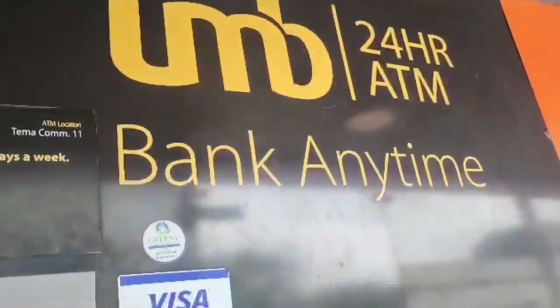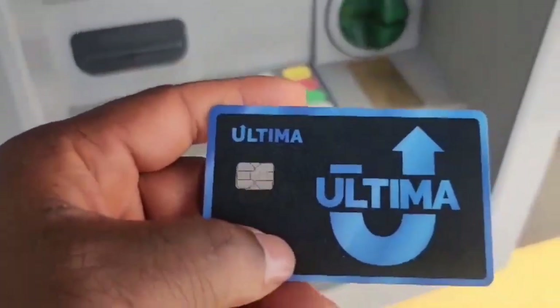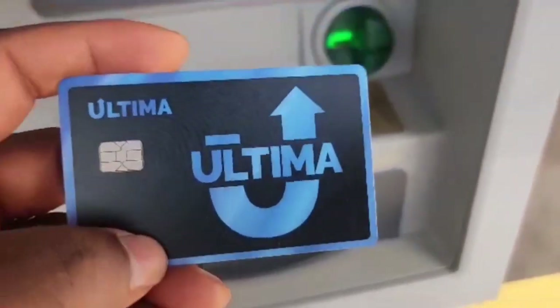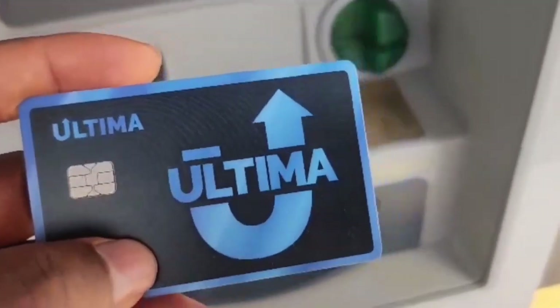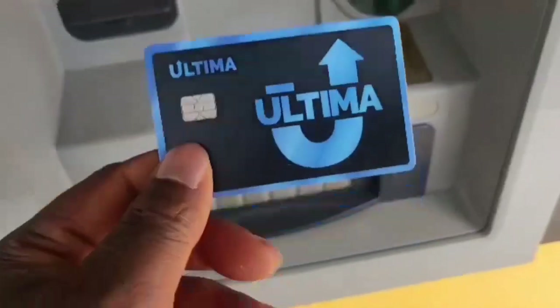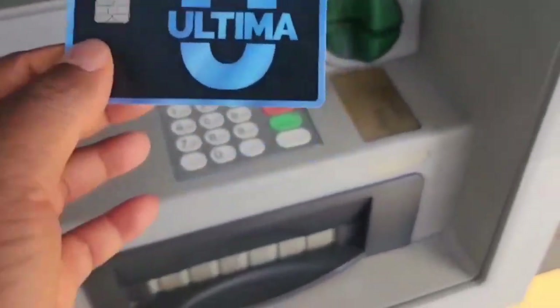I'm right here at a UMB ATM machine, and I'm trying to use my Ultima cashback debit card. This is the Ultima cashback debit card. When I spend from this card, when I withdraw money from this card, I get the money back through our cashback program. I've already loaded money into this ATM machine and I'm going to put the card in right here — all the vouchers I've loaded here, I'm going to withdraw.